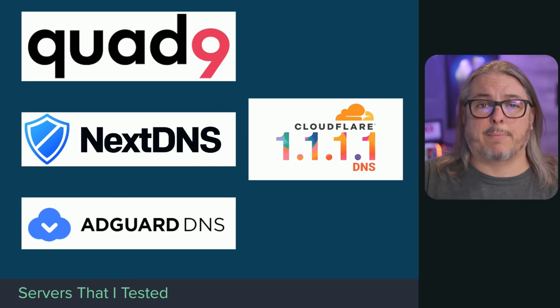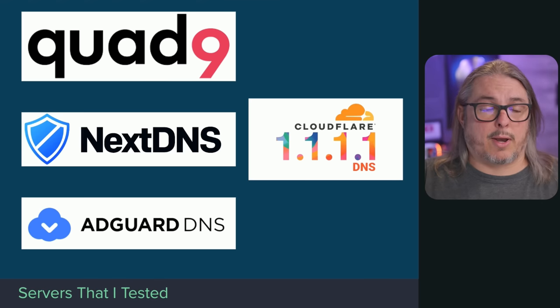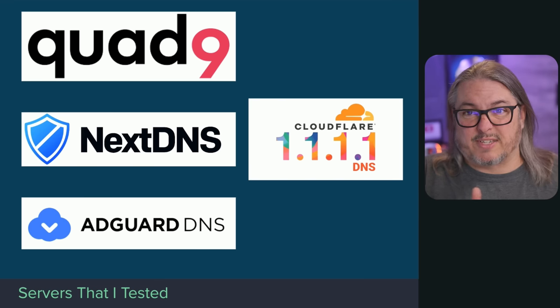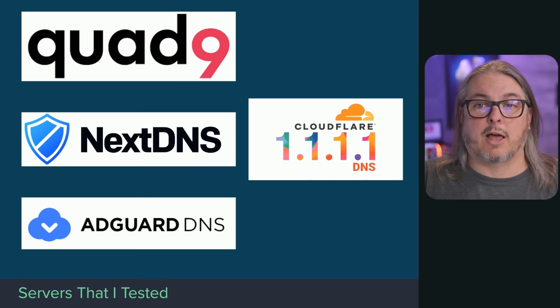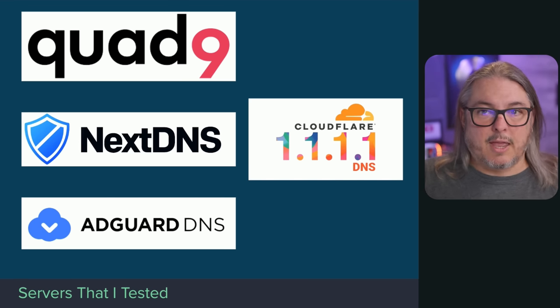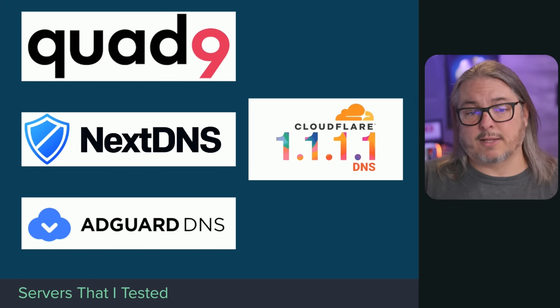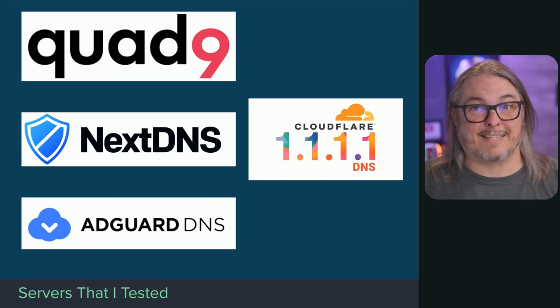NextDNS was hands down one of the most popular requested ones from my first video. AdGuardDNS was also heavily requested. Cloudflare serves as the baseline for filtering versus non-filtering — Cloudflare 1.1.1.1 does no filtering, while Cloudflare for Families at 1.1.1.2 does. So I tested both. The too-long-didn't-watch summary: I still prefer Quad9. They are a non-profit organization dedicated to your privacy and providing DNS, and I think they're awesome — but I wanted to see how the others compare.